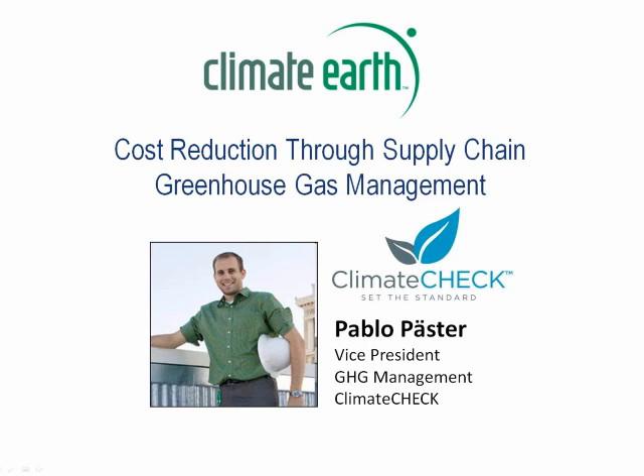Good morning everyone and thank you for attending on such a dreary San Francisco day, but of course things are always sunny and beautiful in cyberspace. I wanted to thank Climate Earth for hosting this webinar, and especially Frankie for organizing this webinar and all of you for taking time out of your busy days to attend.